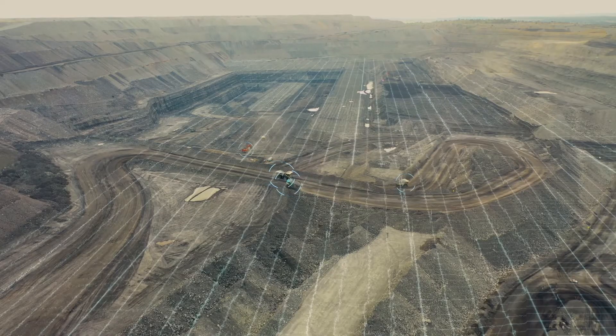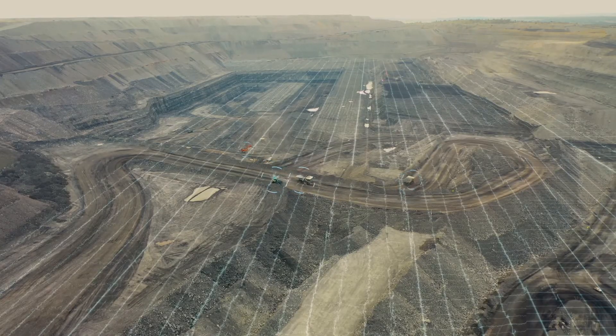At Mine Expo, we're really excited to showcase our IntelliMine Synergy platform. It's really an operating system for the mines to run all of their technology on.